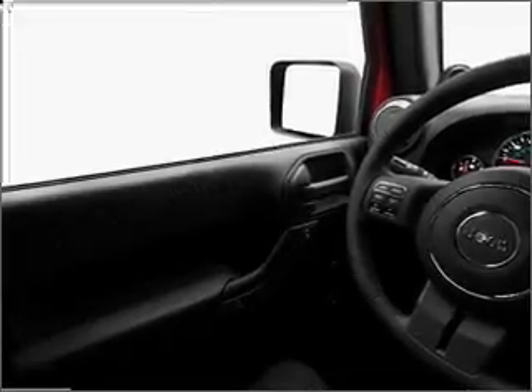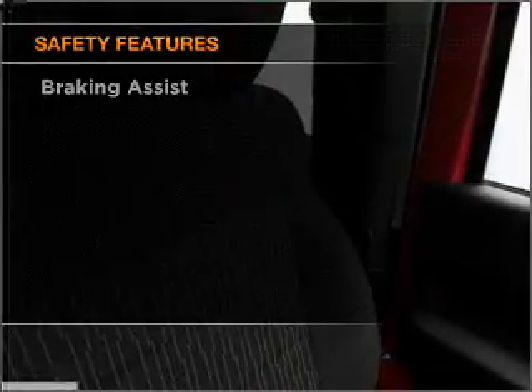Power steering, cruise control, an AM FM stereo with a CD player, an adjustable tilt steering wheel. And for your peace of mind, the following safety equipment is included.